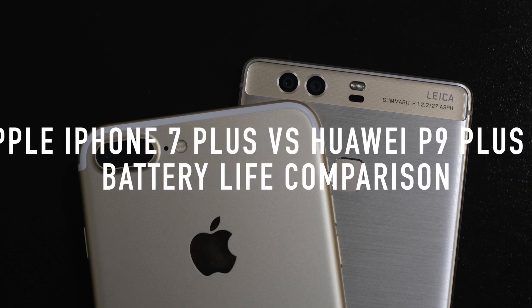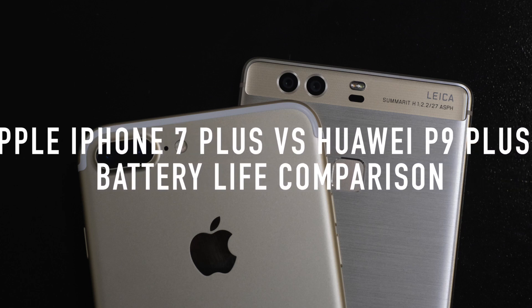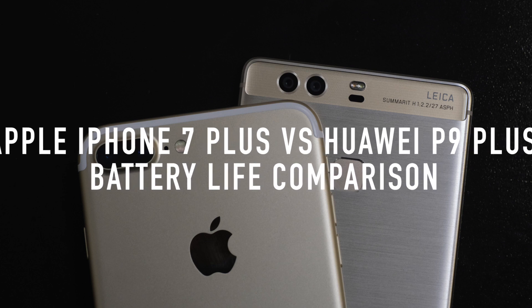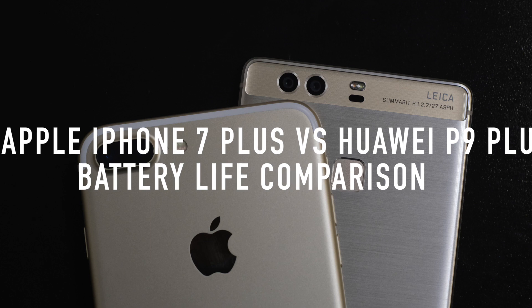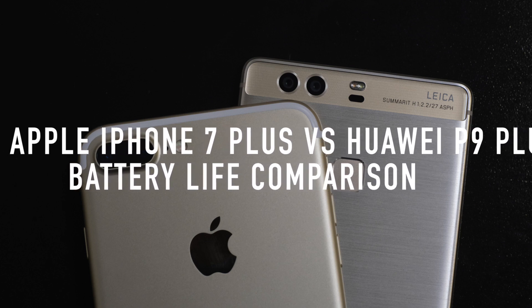Hello everyone! We at geeseguide.com want to find out who among these two top dual camera smartphones has the better battery performance. Is it the Apple iPhone 7 Plus or the Huawei P9 Plus?